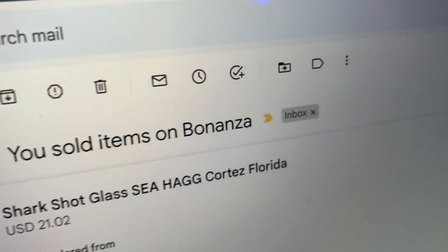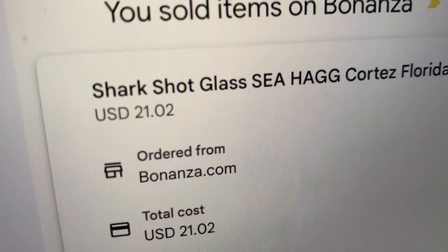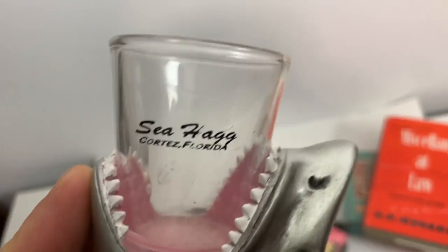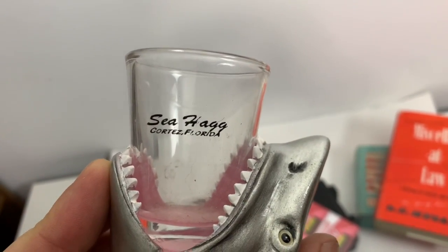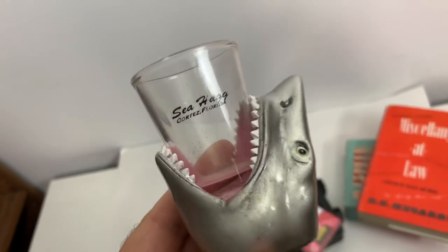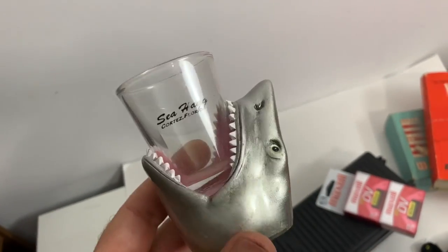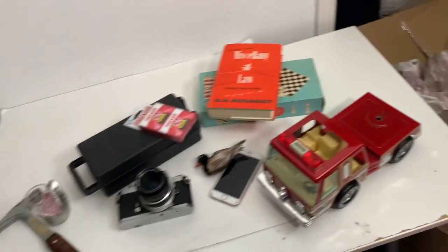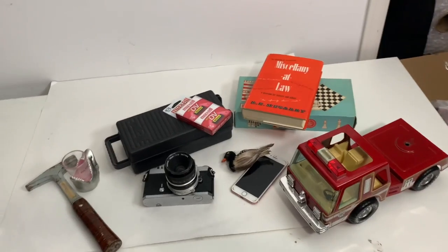Also sold on Bonanza — a shark shot glass, $20 US. Here is the Bonanza sale: it's a shark glass with a Seahawk, Cortez, Florida souvenir. I'll ship it for about $10, so I net about $10 US for that sale. That's all my Saturday sales — I also had a couple of CDs that sold on eBay I won't be pulling right now. Thanks for watching, I'm Adam from Shipping Vintage, shippingvintage.com — see you in the next video, cheers!